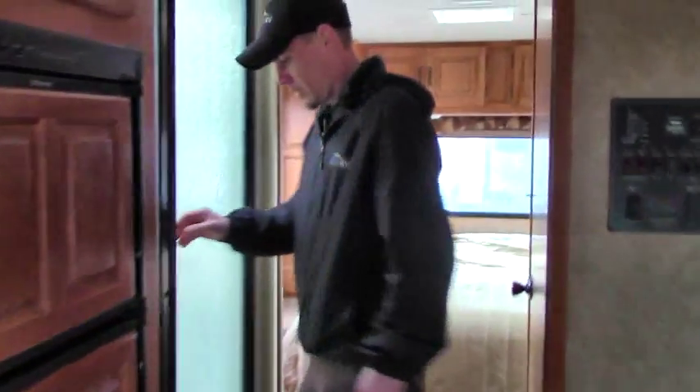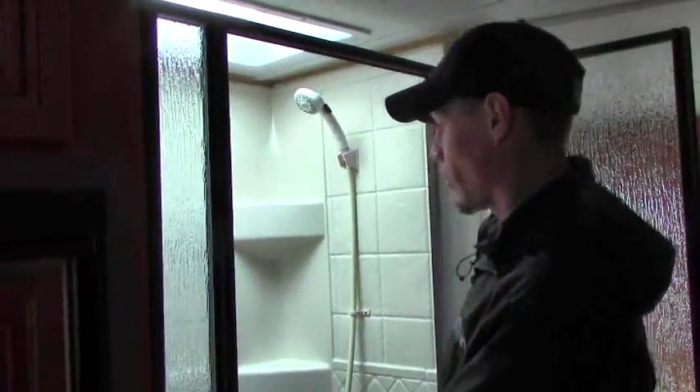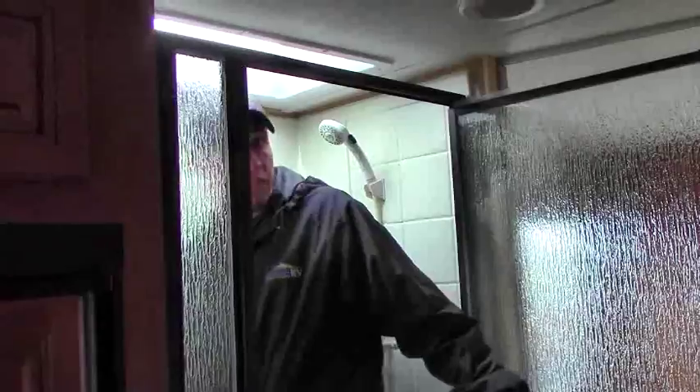Back here is the bathroom area. On my right side we've got a big stand-up shower with a nice bright skylight. I'm almost six foot and I can stand all the way up in here — plenty of space. On my left side we've got the bathroom area with storage, your commode, sink, nice counter space, and a mirror for when you're getting ready.